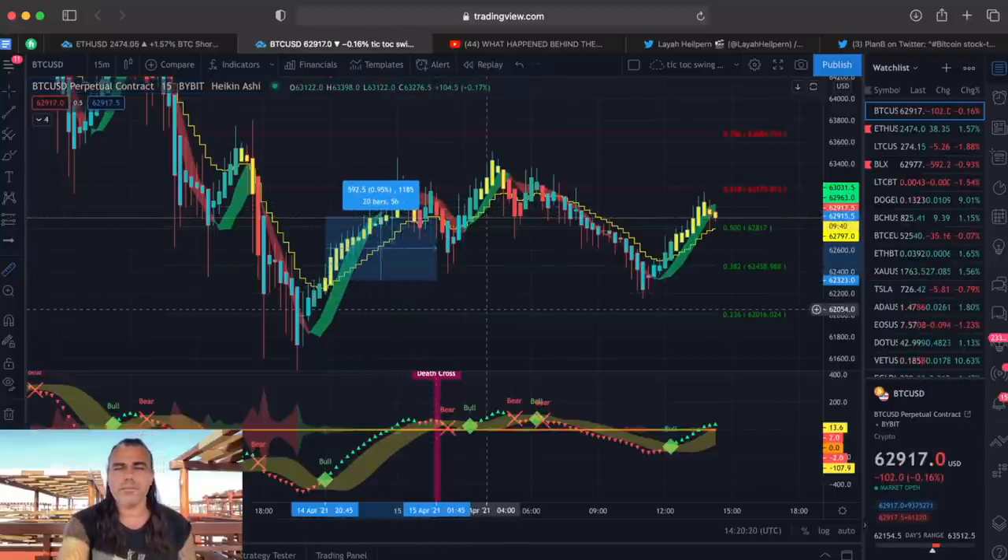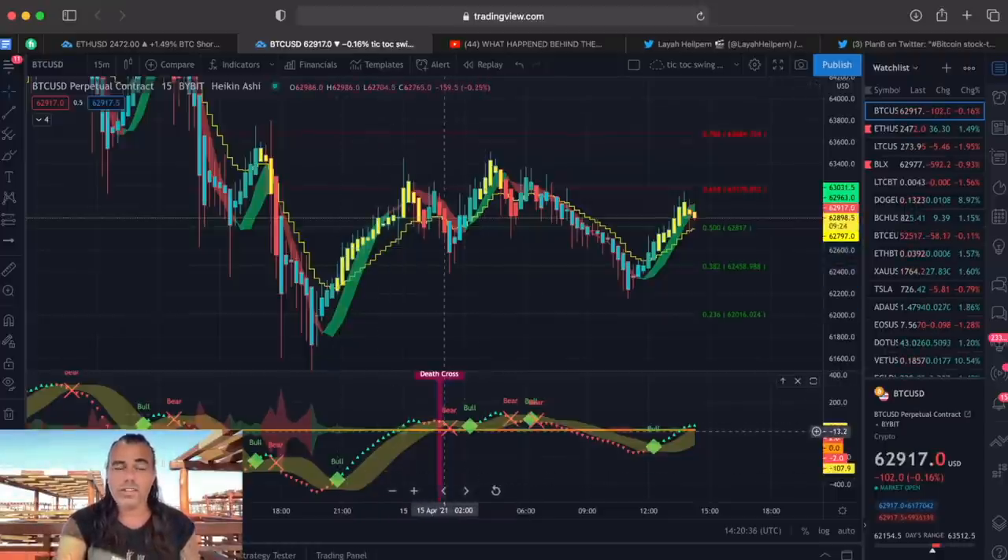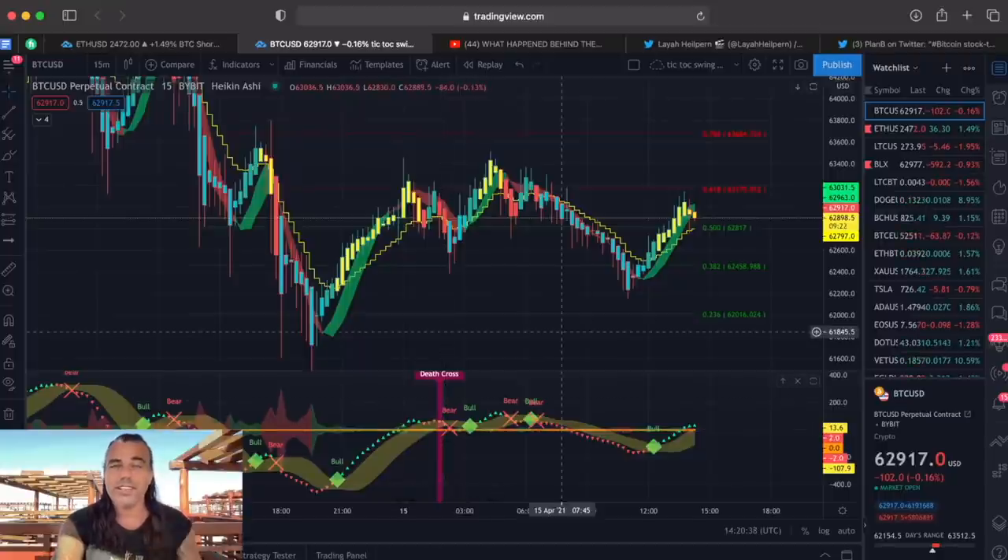We need to aim for 2% a day — I'm going to make a video explaining why I believe that's possible. But as you can see, in this one day you already could make 10% just by using the TikTok indicator to buy and sell. 10% is already five days of 2% targets — easy, guys.